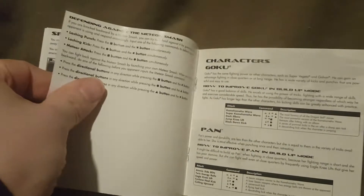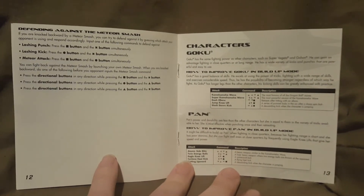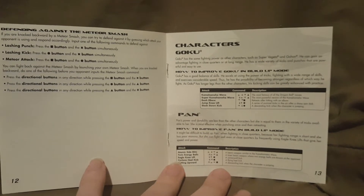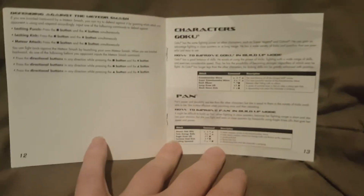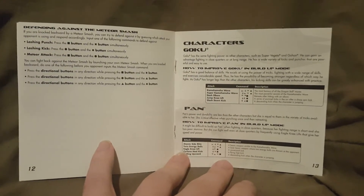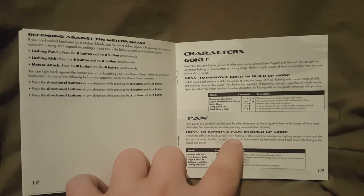Turning the page, we have defense against the meteor smash and then we start on the characters. There's a picture behind the writing for each character — you can kind of see Goku in the background, though it's really hard to see. Then you've got Pan right there, really faint. So we have Goku and Pan. It tells you a little summary about each character and how to improve them in build-up mode, which I think is really cool.